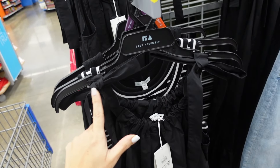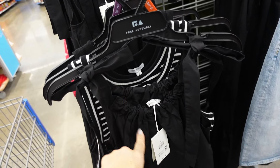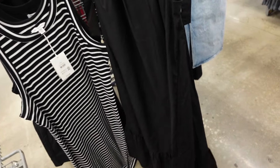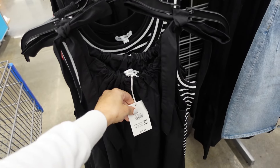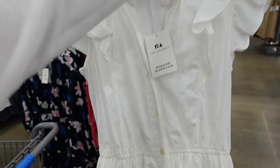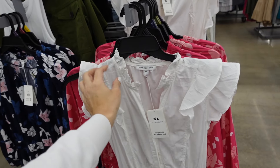Also new from Free Assembly are these drawstring dresses. They have the little tie — just for show — it's elastic and then flowy with the drop tier. Seeing this one in black; I think we may have seen it in another color. They are $34.